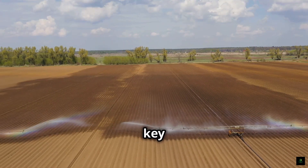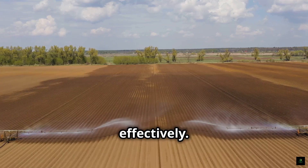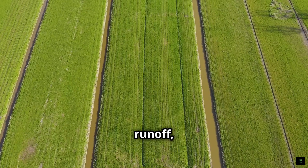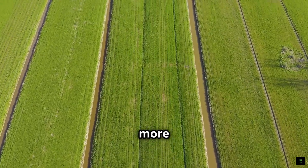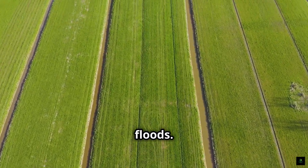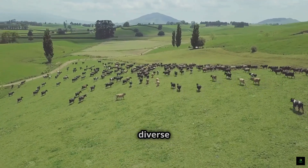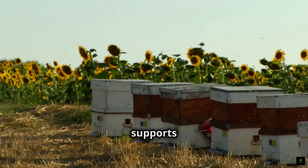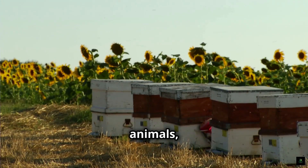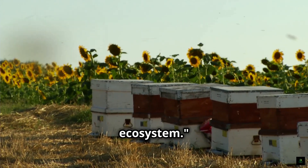Improved water cycles are another key benefit. Healthy soils with more organic matter retain water more effectively, reducing runoff, preventing erosion, and replenishing groundwater — making farms more resilient to droughts and floods. Regenerative farming also promotes biodiversity. By creating diverse habitats with cover crops, hedgerows, and integrated livestock, it supports a wider range of plants, animals, and insects, which is essential for a healthy ecosystem.